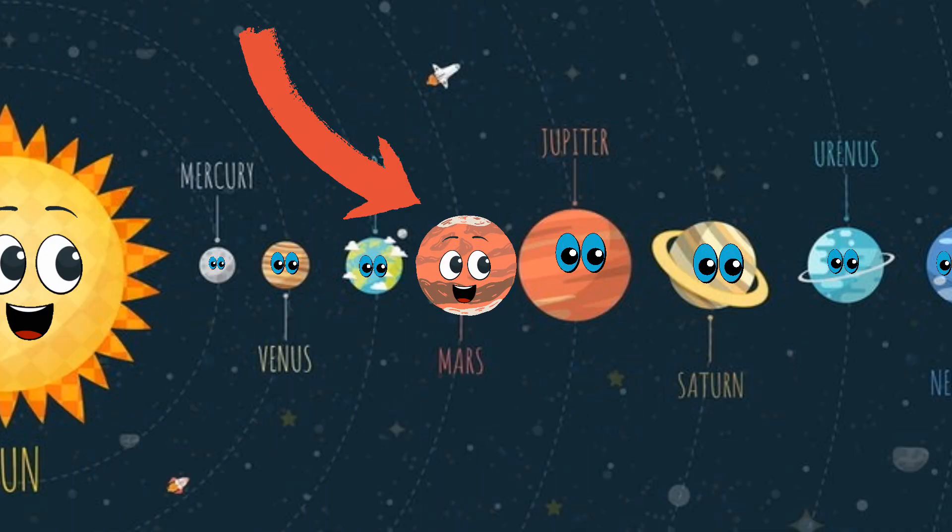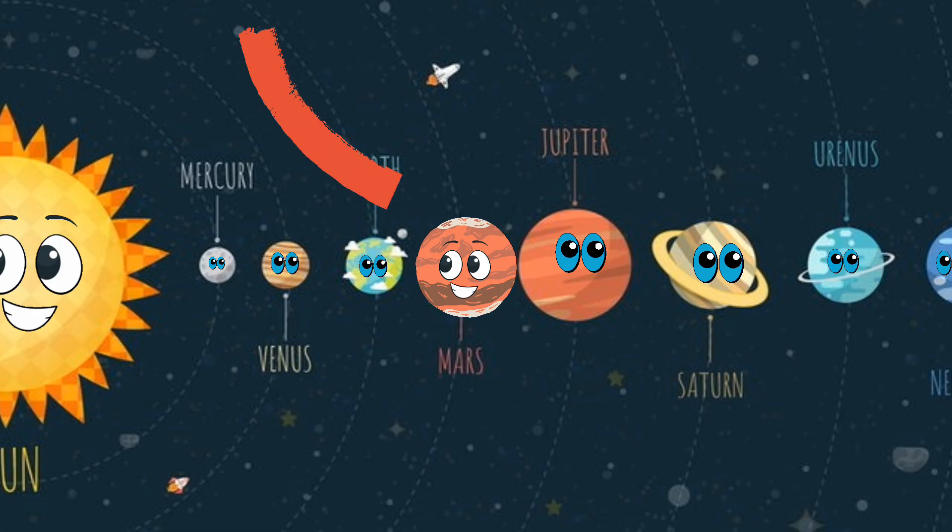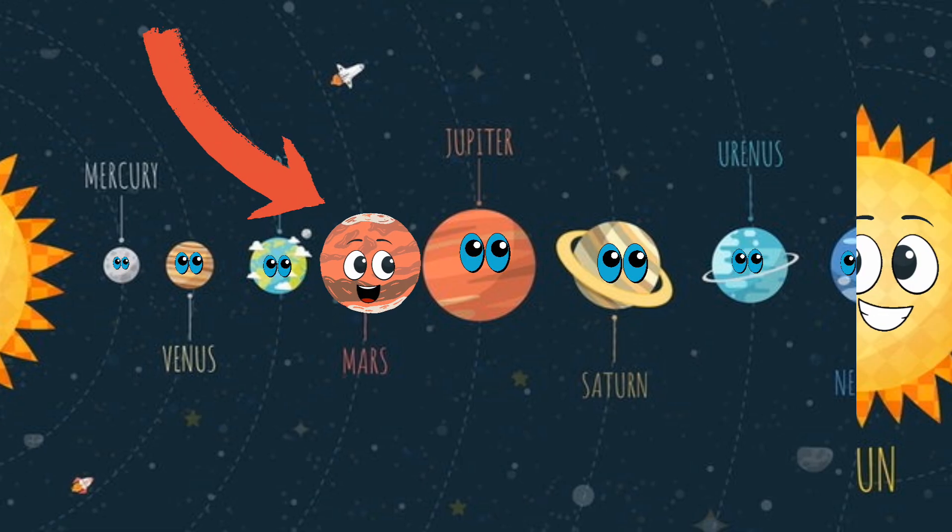Mars gets its nickname because of all the iron dust on its surface, which makes it look red and rusty. Doesn't it look like a giant red desert ball in space?